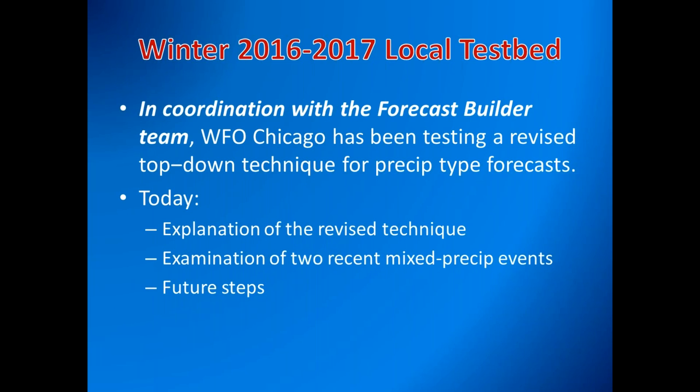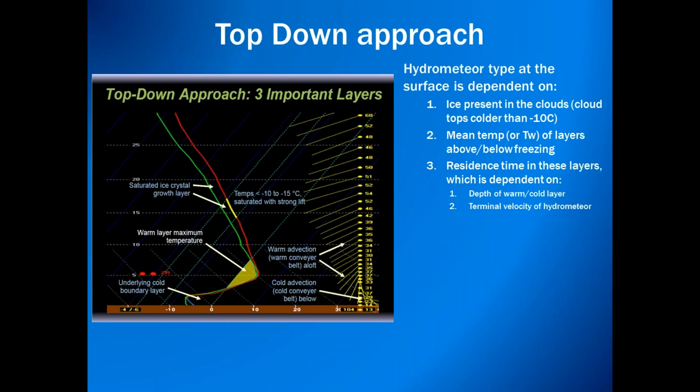This has been done in coordination with the Forecast Builder team — it's not an independent effort. We've been keeping them apprised of our work. Originally this webinar was just going to be a briefing for the Forecast Builder team, but we're very glad to share it with the entire region and beyond. We'll be offering an explanation of the revised technique, looking at two recent mixed precip events in the area, and talking briefly about future steps in this process.